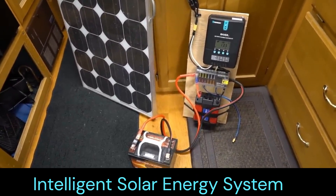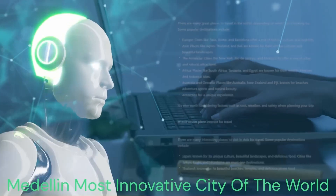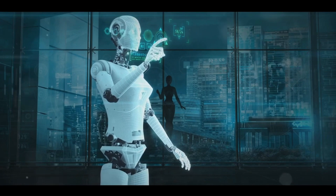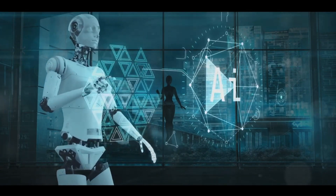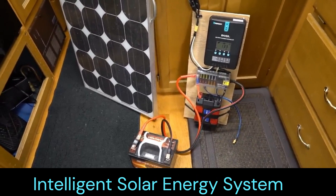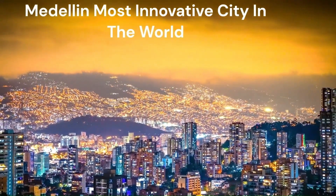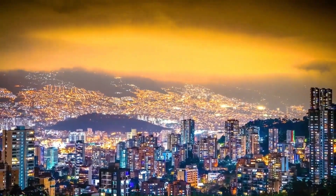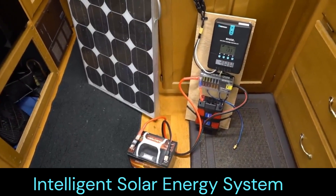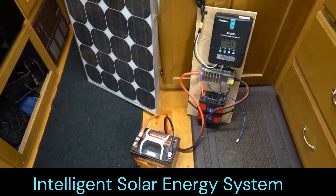I also included another design based on a full turnkey solution for this application. The second project of the solar system paradigm is a very robust solution, capable of having a significant power output. Here are the characteristics and design specifications for this second full turnkey solar energy system application.